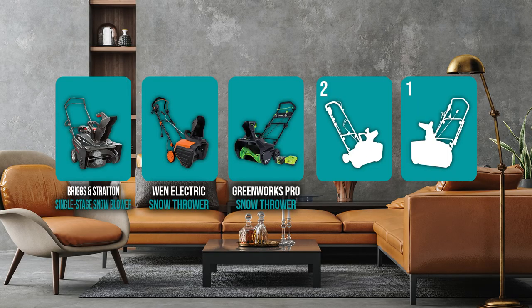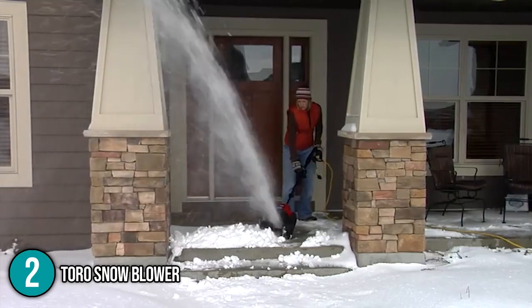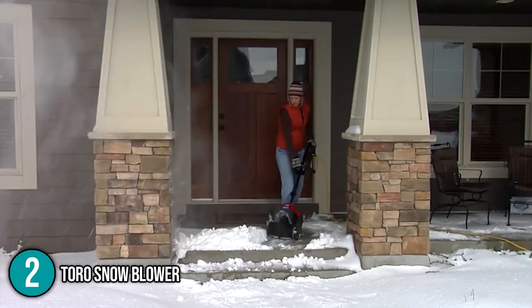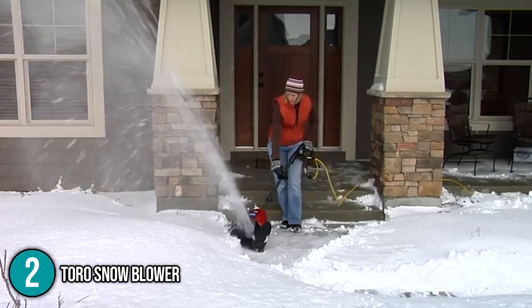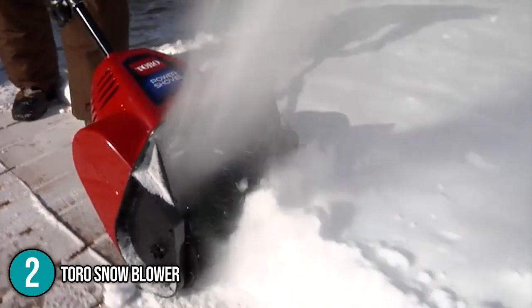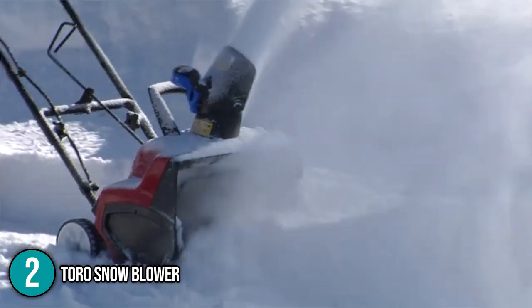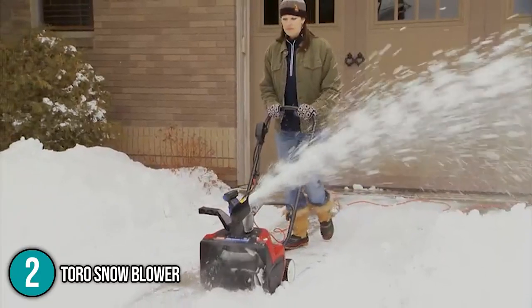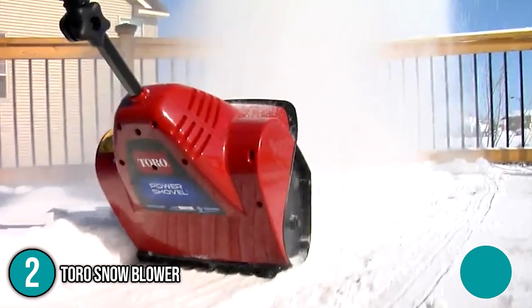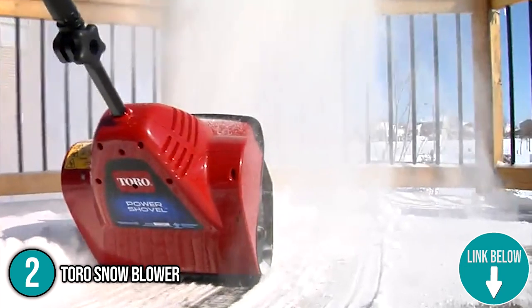Coming in at number 2 on our list is the Toro Snowblower. Its stability is a desirable feature, and rather than standing outside in the cold trying to kickstart an engine, you simply press a button to get it going. Built with lithium-ion technology, this machine operates with minimal maintenance. The PowerClear model's efficient design throws snow tighter and farther than competitors, handling 2-inch to 9-inch snowdrifts and throwing them up to 40 inches. Its unique PowerEdge auger is a curved all-steel blade that cuts through wet and hard-packed snow quickly while reducing clogging.